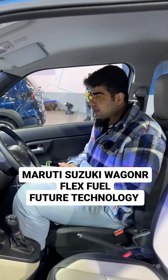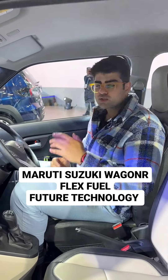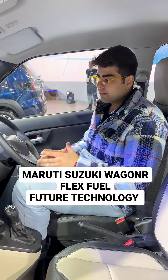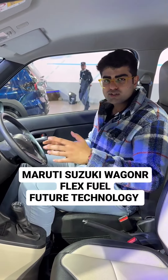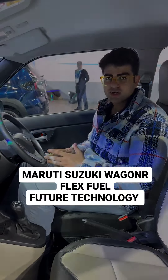The fuel economy figures are not out yet. There is no word from the brand on when it will be out, but they want to convey that the concept and the technology is ready when the market is ready for it.